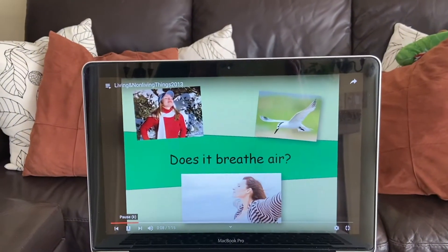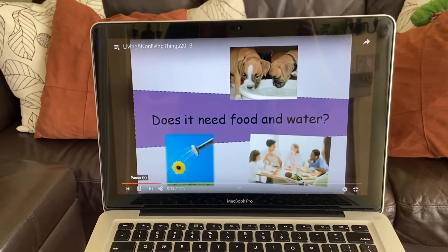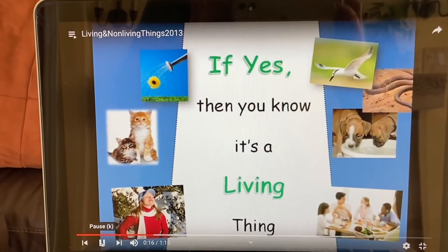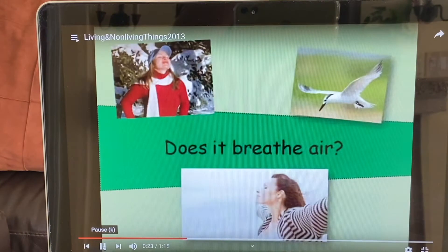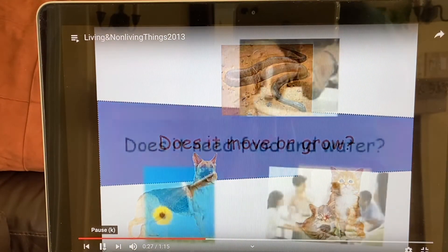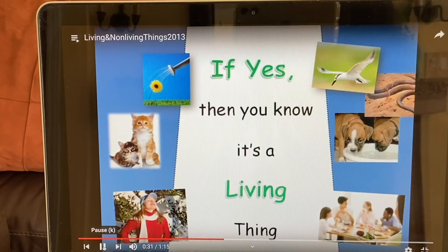Does it breathe air? Does it move or grow? Does it need food or water? If yes, then you know it's a living thing. Does it breathe air? Does it move or grow? Does it need food or water? If yes, then you know it's a living thing.